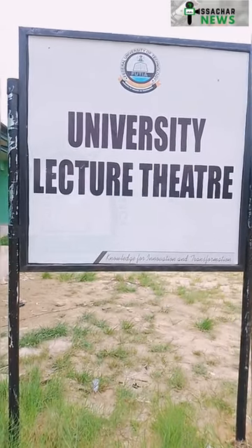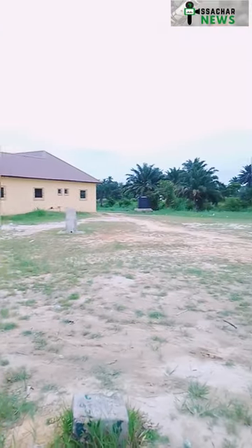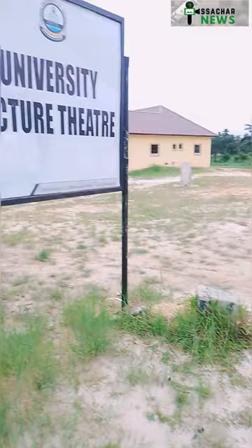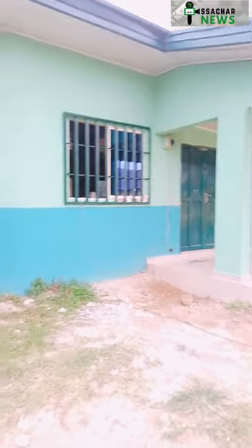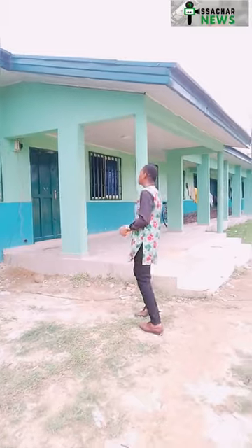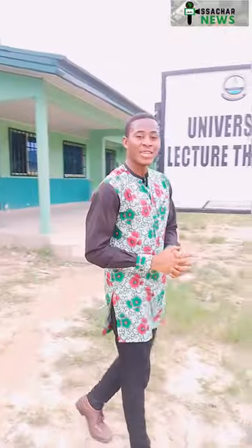Right here is the university lecture theater. A lecture theater is basically a place where you'd have very big screens and massive infrastructure to help people learn in a more sophisticated way. It looks pretty small considering that the school is just starting, but we're hopeful that in a few years at the permanent site it may even be a 1,000-seater capacity lecture theater.